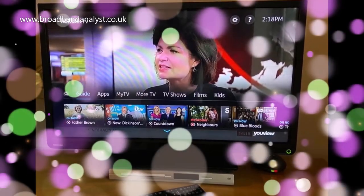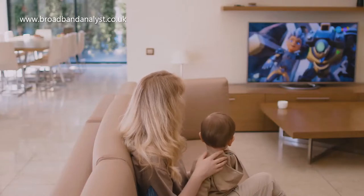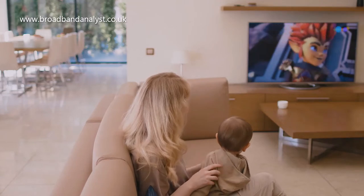TalkTalk TV is available as a bundled service with broadband. The standard TV pack is budget-friendly and you can add Netflix and Sky channels on a 30-day rolling contract.